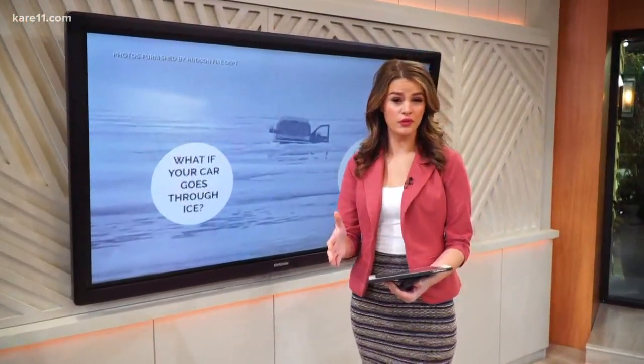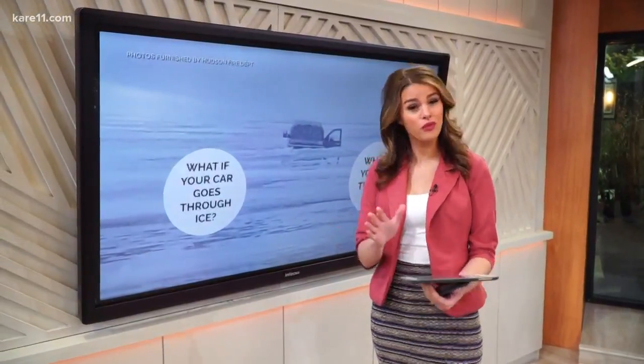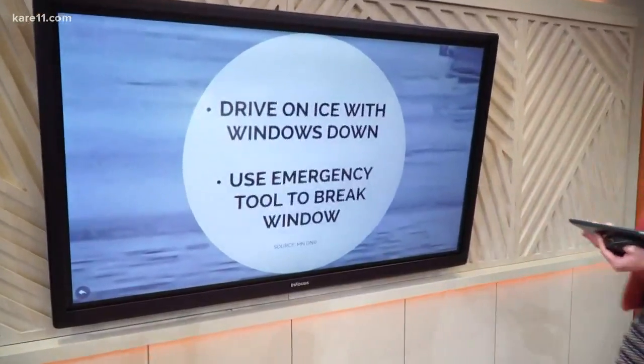When we hear stories like that of cars breaking through the ice or people falling through the ice, we want to know what we can do if we ever find ourselves in that situation. Hopefully we don't, but here are some helpful reminders. We'll begin with what happens if your car falls through the ice.